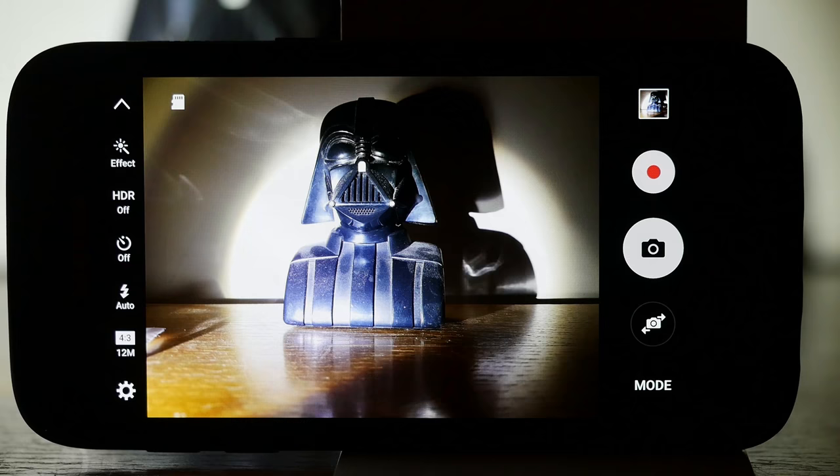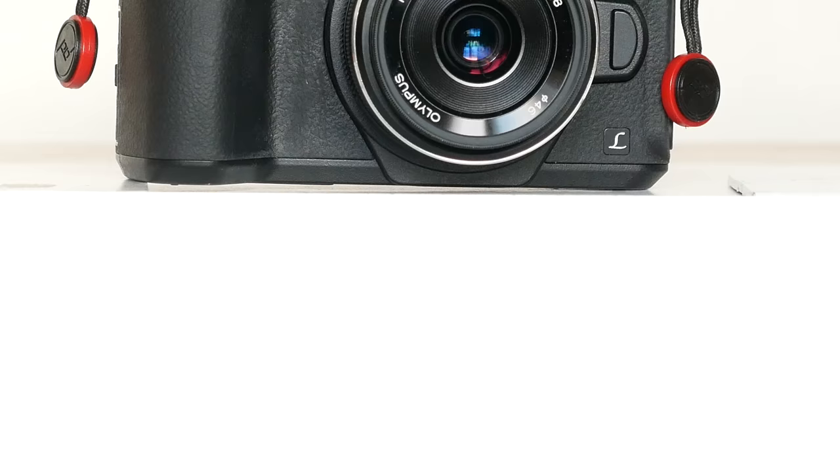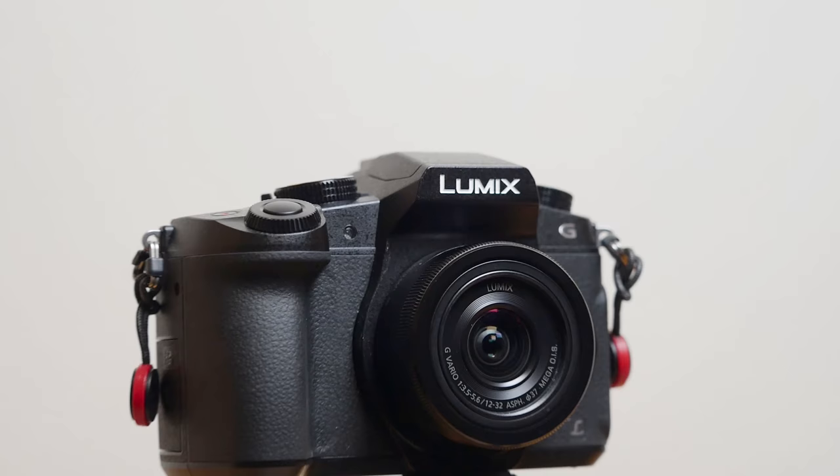I used to explain the terms DSLR, CSC, EVF, OVF, MFT and all that so that they can make their own informed choice. But it was pointless. Makers like Panasonic using password generators for model names don't help. Even so, the camera market is so vast and diverse that confusion is the only logical reaction. So I just used to say,